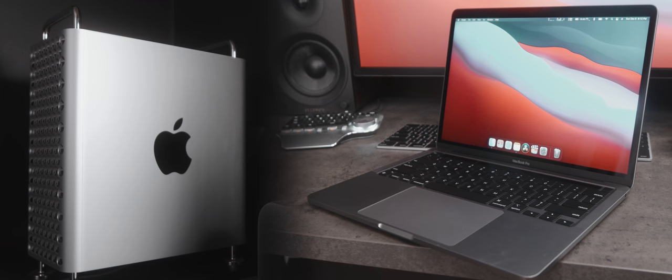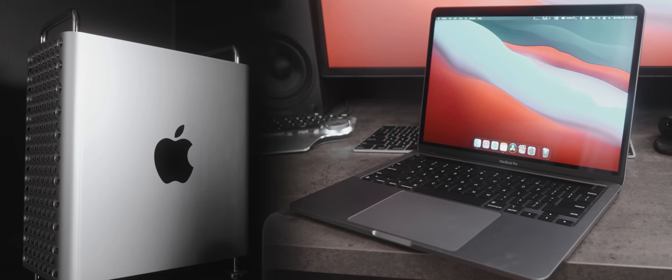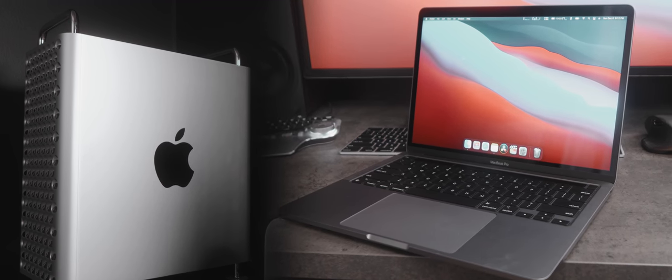If I could reach through the screen right now holding both the Mac Pro and the MacBook Pro — which one would you prefer, and which do you think would better suit your needs? Hit the like button for the MacBook Pro, and comment down below for the Mac Pro. Let's see if your answer changes by the end of this video.